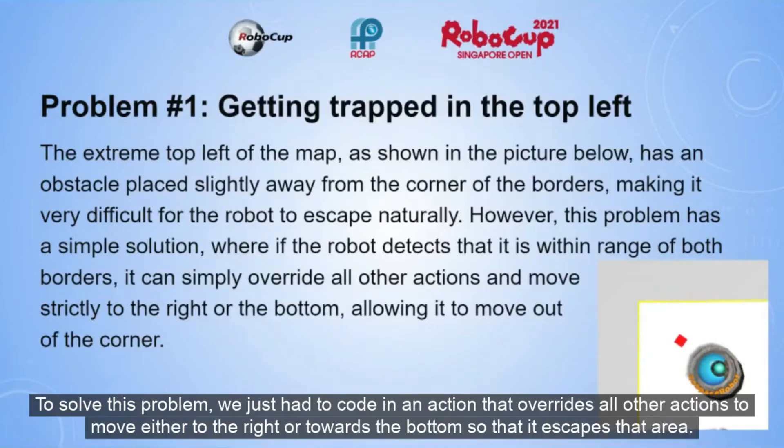To solve this problem, we just had to put in an action that overrides all other actions to move either to the right or towards the bottom, so that the robot escapes that area.